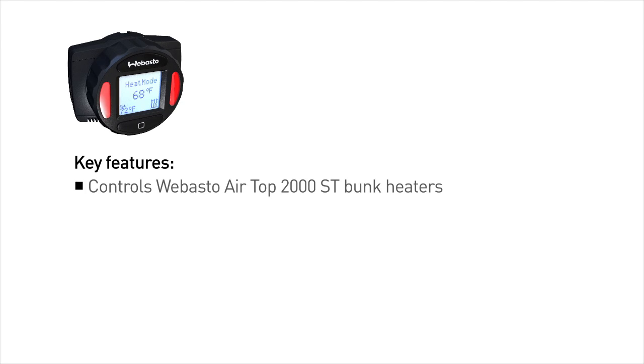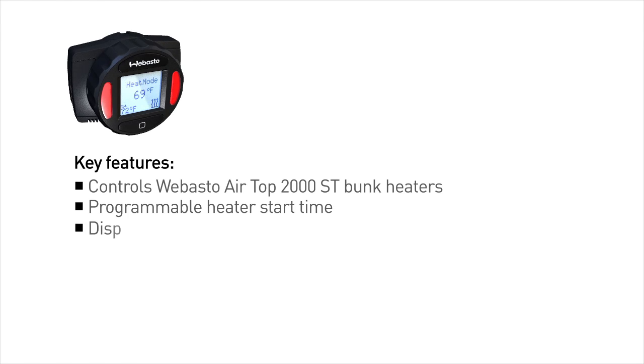All fleets want to maintain the best drivers they can, and drivers want to be comfortable. Webasto's contribution to this with the SmartTemp Control 2.0 is the ease and convenience of using the product.